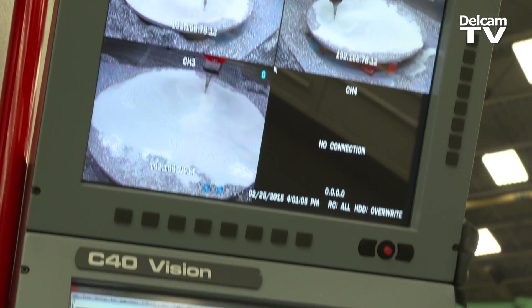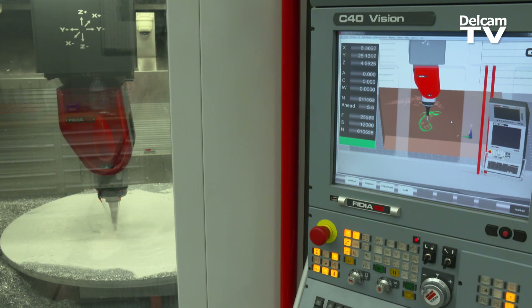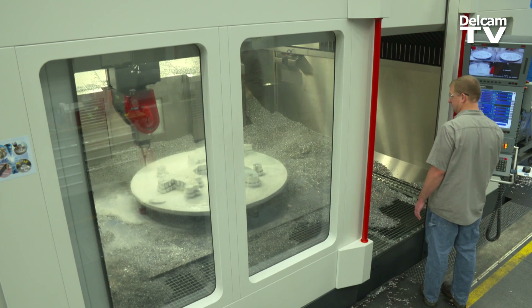And this is what makes the Delcam-Fidia plugin very important for the customer. Back in 2013 we started talking about what it could be to have a complete V-Mill interface plugin device, and that's what this system does.